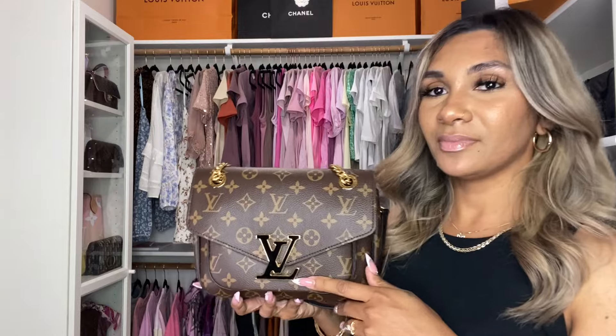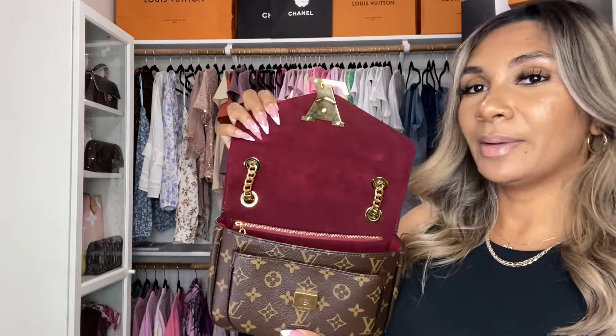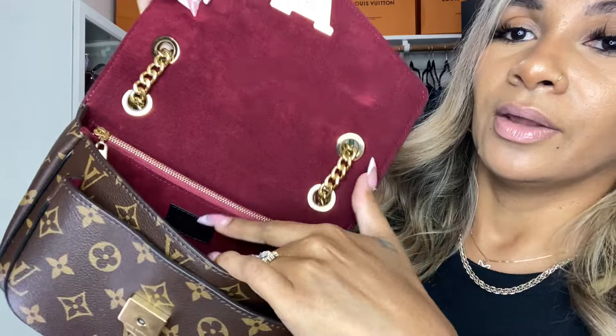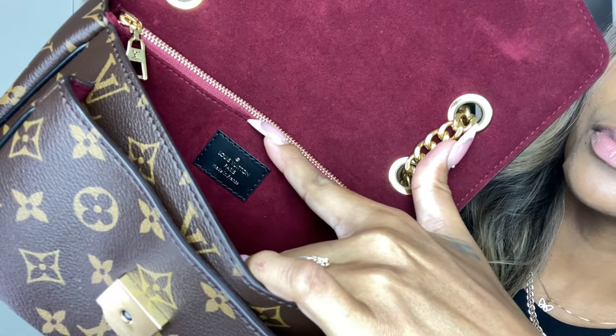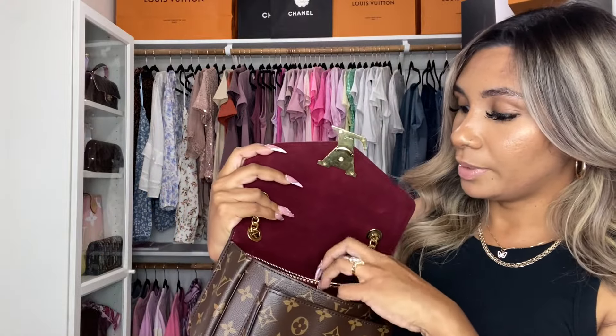It's just big and kind of bulky, but I guess that's what kind of makes the bag. The inside is suede and this is made in France. I really do feel like there's a difference in the quality of the handbags — I'm not kidding. That's just my humble opinion.